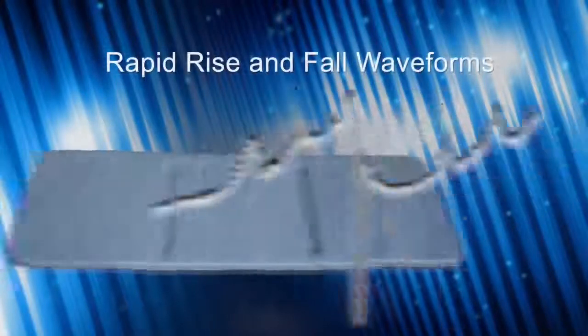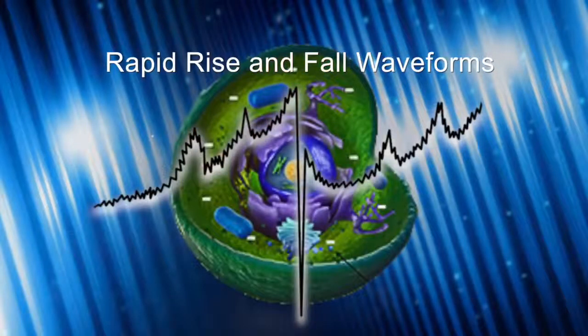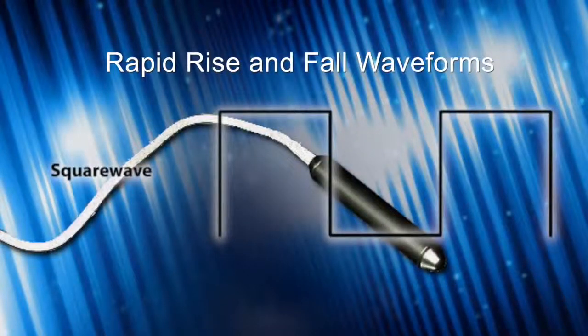Point number four: the IMRS uses both a sawtooth wave on the full body mat and a square wave on the applicators. The sawtooth gives a full spectrum of frequencies and intensities — like an energetic multivitamin — to resonate with different tissues and cells, since every cell has a slightly different resonant frequency. The rapid rise and fall of the sawtooth stimulates energy production and ion transport. The NASA study by Dr. Goodwin showed the square wave was the most beneficial signal for healing and regeneration.